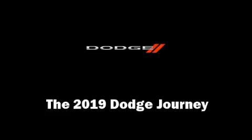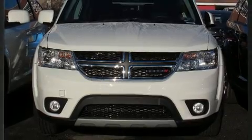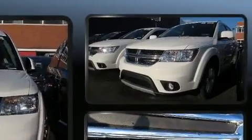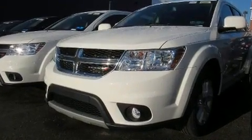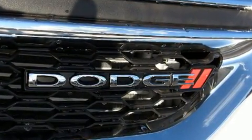Load your family into the 2019 Dodge Journey. Dodge prioritized comfort and style by including a rear window wiper, adjustable headrests in all seating positions, an automatic dimming rearview mirror, a roof rack, and more.